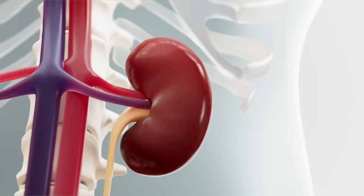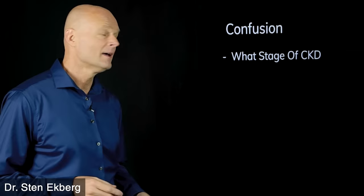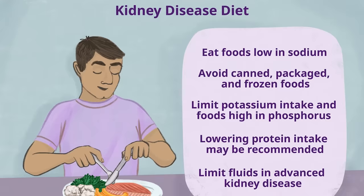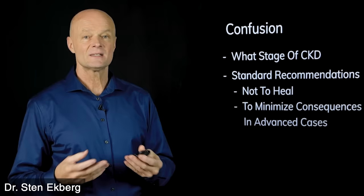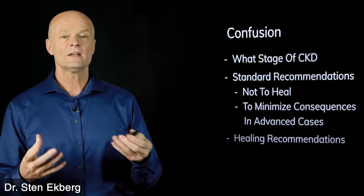Hello health champions. Today we're going to talk about the top 10 foods that can help heal a kidney. First, we need to clear up some confusion because usually they just talk about a kidney diet as if that was one thing, but it makes all the difference what stage of kidney disease you have. The standard recommendations — what they call a kidney diet — are about restricting certain things and have nothing to do with healing at all.